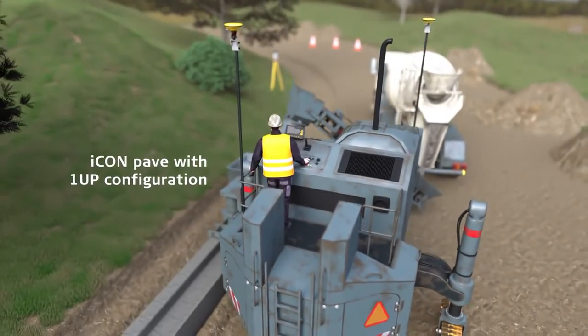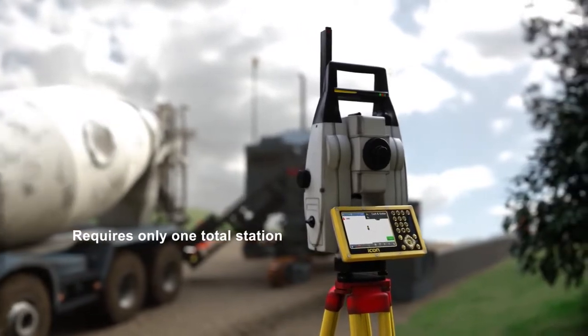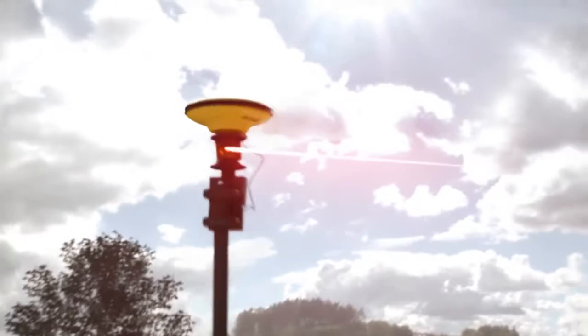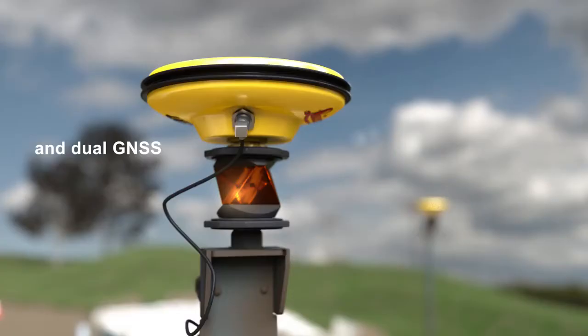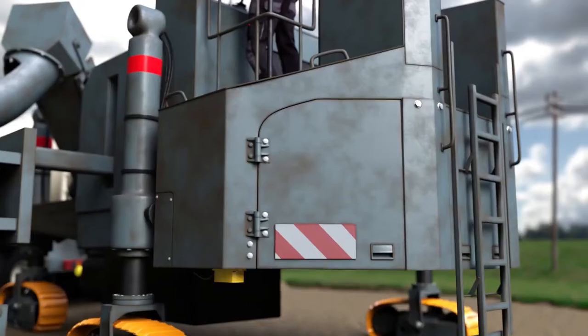One-up configuration for curb and gutter machines. Use only one total station, one prism, and dual GNSS systems for the elevation, slope, and steering of the machine.